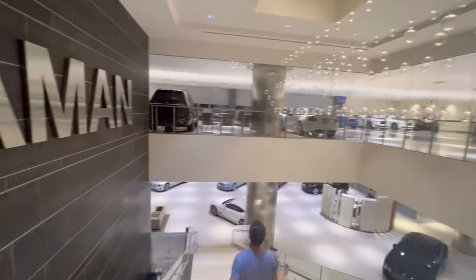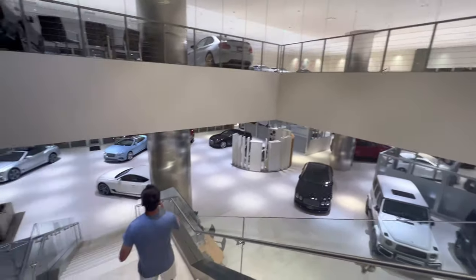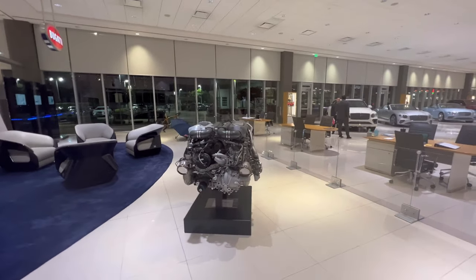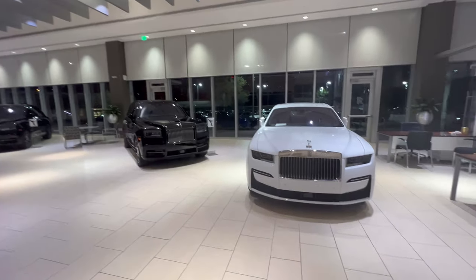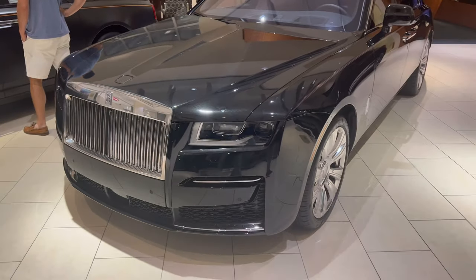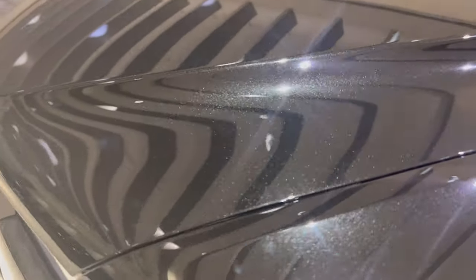Good old Brahman dealership. So this is what a Bugatti Chiron engine looks like, and here are the rest of the Rolls Royces. Look at how sparkly this paint is — I've never seen a black car that looks this sparkly, with the purple interior.